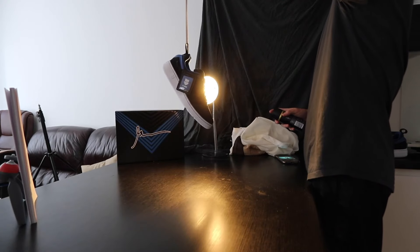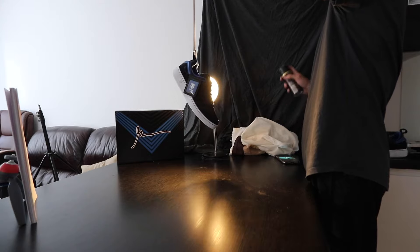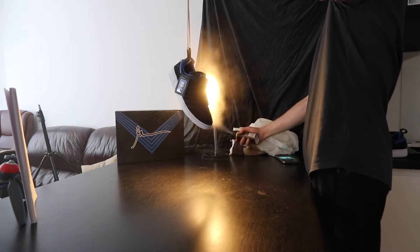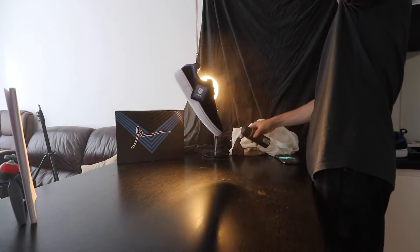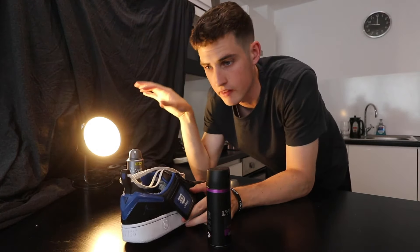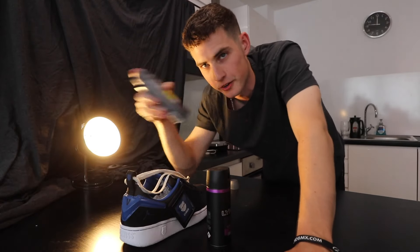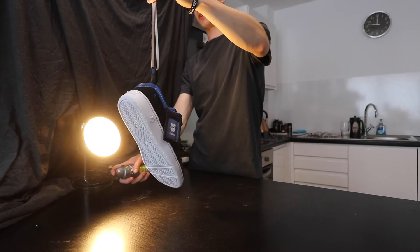We didn't have anything to create a smoky atmosphere, so we just started spraying deodorant. We've got the shoe hanging from a shoelace — I will Photoshop the shoelace out. We've got the backlight from the lamp to add a bit of glow behind it, some ceiling lights for top light, and white paper here to add a little bit of fill from the reflection. Then I'm going to spray some random stuff to create a bit of atmosphere because we haven't got smoke bombs, but spraying might work — just go for it.